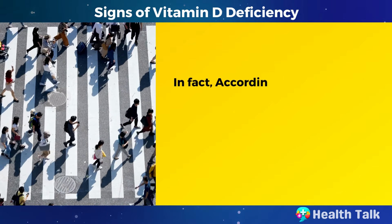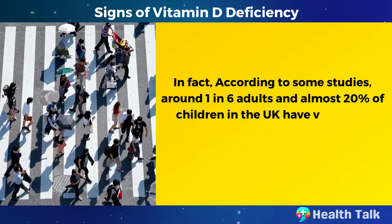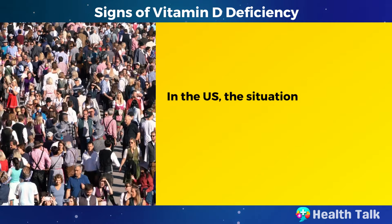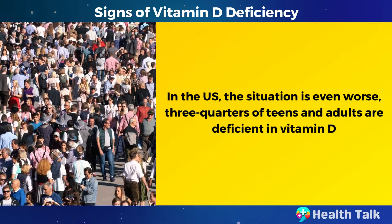In fact, according to some studies, around 1 in 6 adults and almost 20% of children in the UK have vitamin D levels lower than government recommendations. In the US, the situation is even worse — three quarters of teens and adults are deficient in vitamin D.